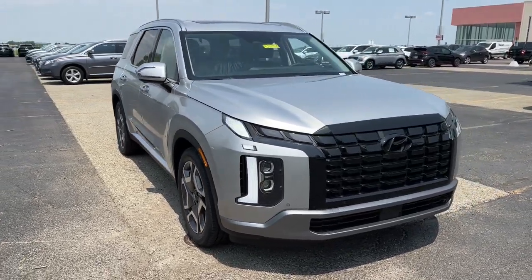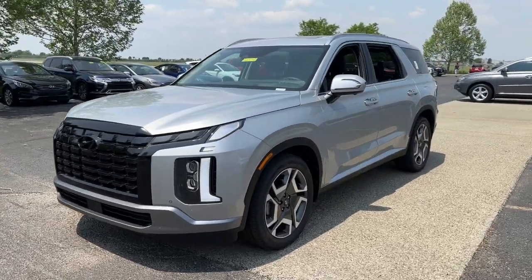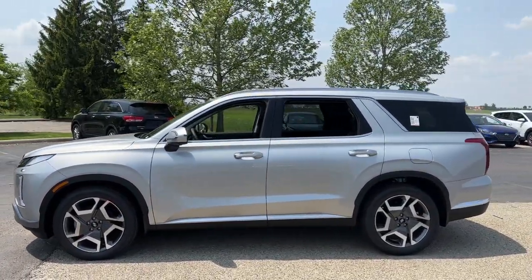Picture yourself in the 2023 Hyundai Palisade. Enjoy a new level of comfort and convenience on all your family outings in this spacious Palisade.